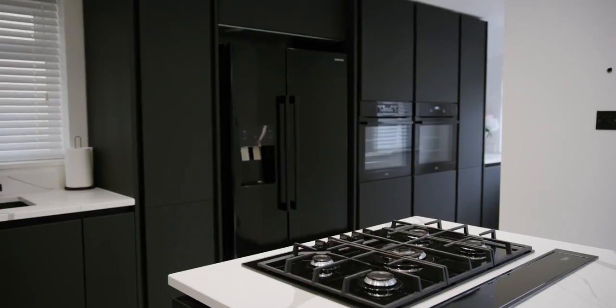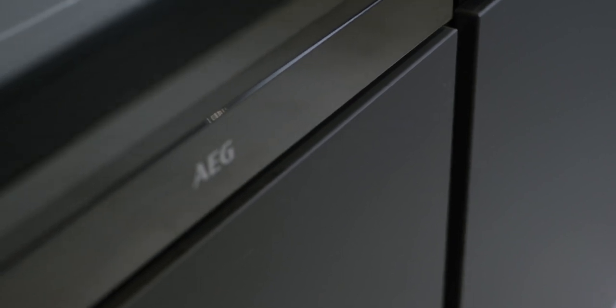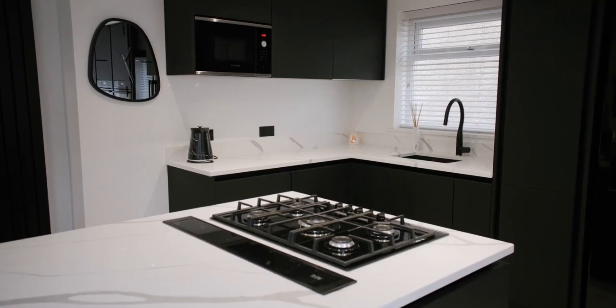Another aspect of the kitchen that I really love is the matte black Milano doors. I really wanted a neat, tidy finish. I didn't want handles — it really sets off the kitchen and kind of fits in with the house and the rest of the features as well.